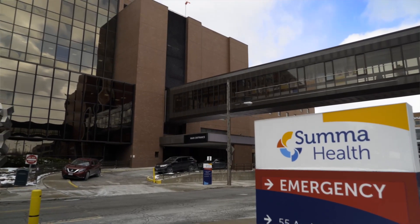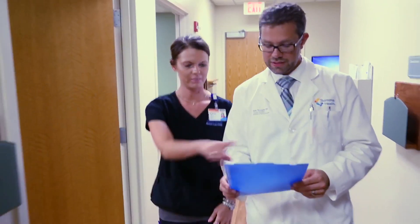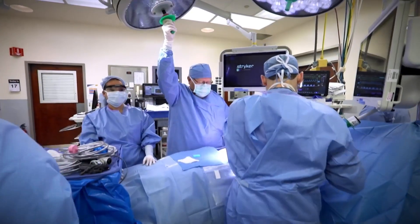Summa Health actually started as Akron City Hospital a little over 125 years ago, and the mission was and continues to be to provide the highest quality compassionate care to our patients and members and contribute to a healthier community. Summa Health employs close to 8,000 and is the largest employer in all of Summit County.